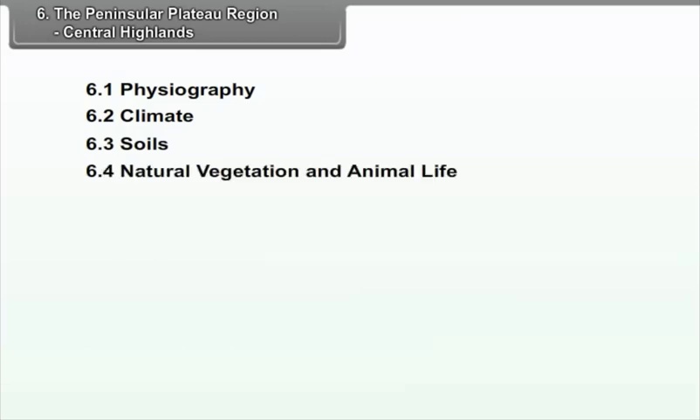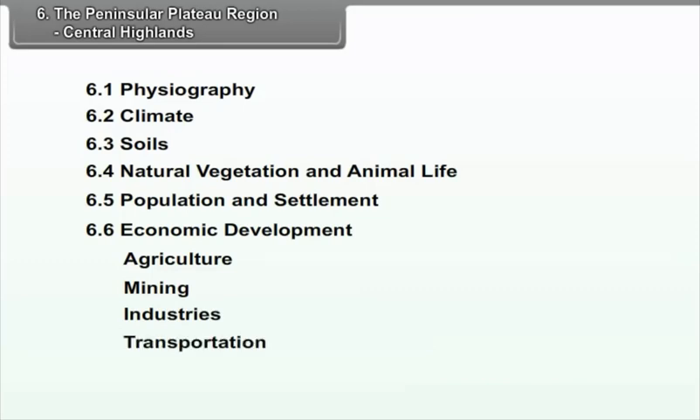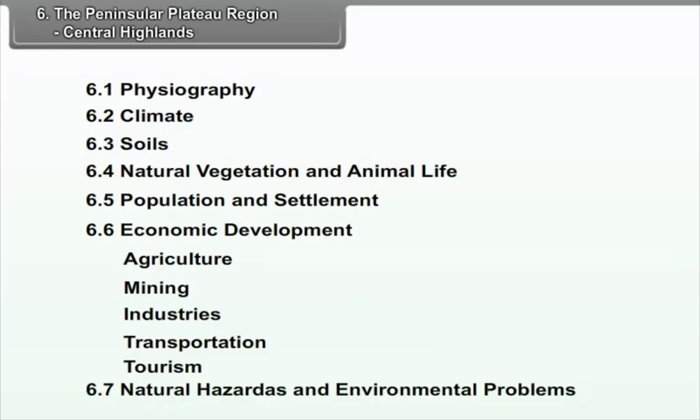Chapter 6: The Peninsular Plateau Region - Central Highlands. We will study the following points in this chapter: 6.1 Physiography, 6.2 Climate, 6.3 Soils, 6.4 Natural Vegetation and Animal Life, 6.5 Population and Settlement, 6.6 Economic Development - which includes Agriculture, Mining, Industries, Transportation, and Tourism - and 6.7 Natural Hazards and Environmental Problems.